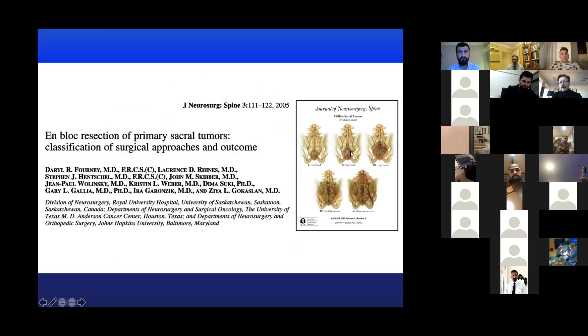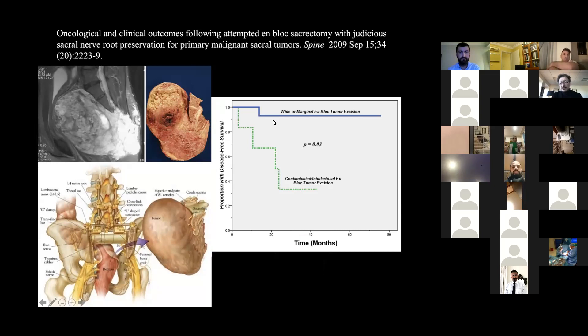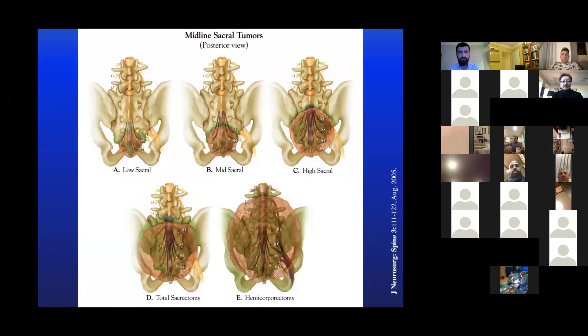We published a paper describing how various sacral tumors — primarily chordomas — are situated and how they can be resected, and what the neurological implications of that might be. We also demonstrated in that paper that sacral tumors removed en-bloc with negative margins achieve very good recurrence-free survival, whereas if tumor is left behind, patients typically die relatively quickly after additional recurrence. So we make every effort to remove tumors en-bloc. This was later validated with our work with the AO Spine Tumor Knowledge Forum.